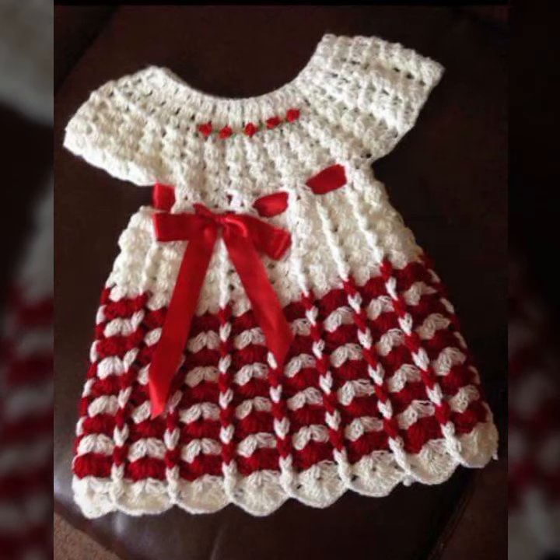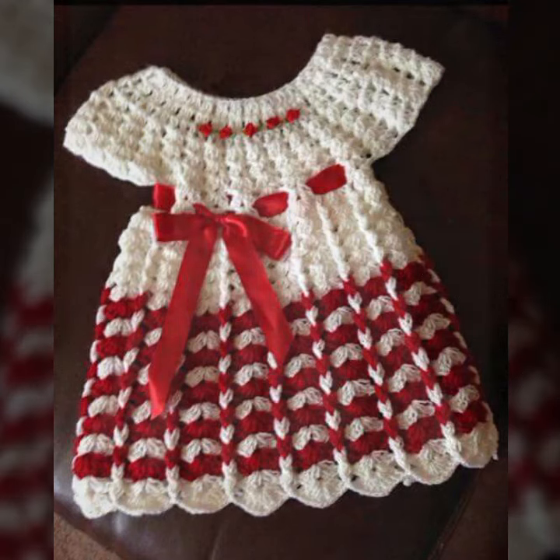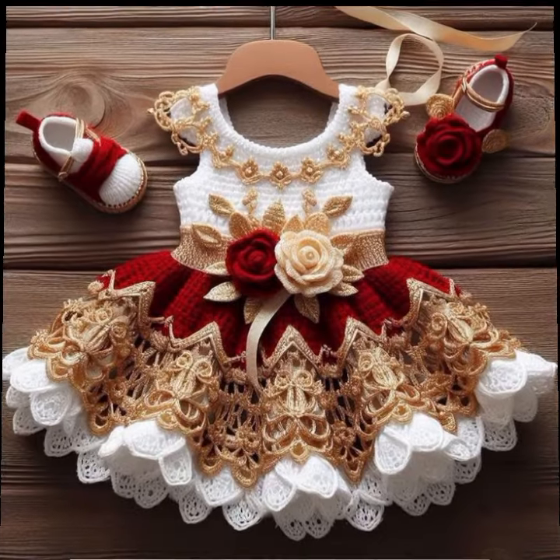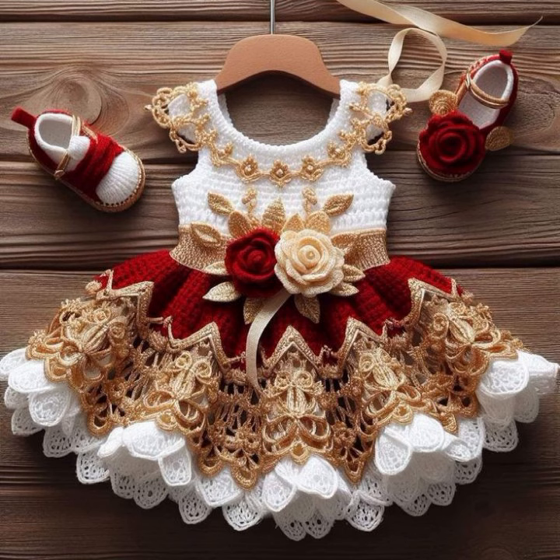If you want to buy these very beautiful baby crochet frog designs, I will tell you some website names like AliExpress, Viva.com, Etsy.com, and Amazon. Thanks for watching my video — see you again with a beautiful collection. Till then, Allah Hafiz.